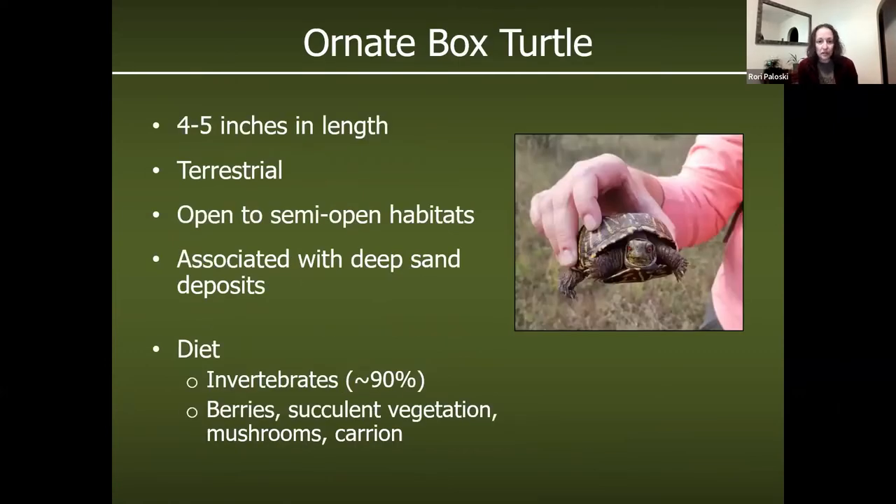The ornate box turtle — as you can see from the person holding this turtle — is a full-grown, old turtle with a maximum size of four to five inches in length. They are a terrestrial turtle, not in the tortoise family per se, but that's probably the best way to think of them. They rarely go to water — sometimes in midsummer they'll go to shaded areas with shallow standing water to cool off, but they generally do not use water habitats at all.